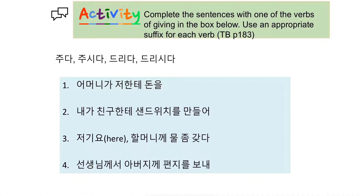Complete the sentences with one of the verbs of giving in the box below, using an appropriate suffix. This is textbook page 183, exercise 2. Number one: '어머니가 저한테 돈을' — mom is giving money to me, so use 주시다. Number two: '내가 친구한테 샌드위치를 만들어' — you and your friend are equal, so use 줘요 (주다). Number three: trying to draw attention in a restaurant, '할머니께 물을 갖다 드리세요' — humble expression. Number four: '선생님께서 아버지께 편지를 보내주세요' — you can use either 주시다 or 드리시다 depending on your perspective, since differentiating the status of teacher and parents can vary.